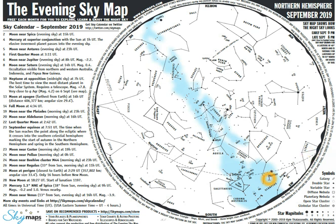Your homework is to find Jupiter and Saturn on the sky map. You may also want to download the Sky View app for your Android or cell phone.